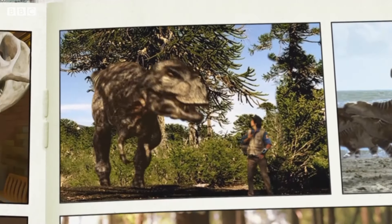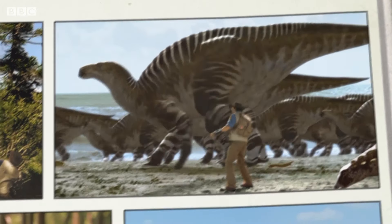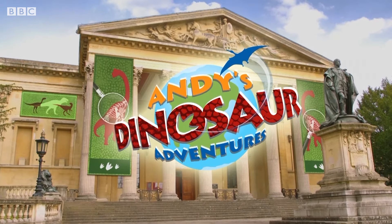Come on, Andy's Dinosaur Adventure! Hey, join the crew — looking at the dinosaurs, collecting something too! Let's go!